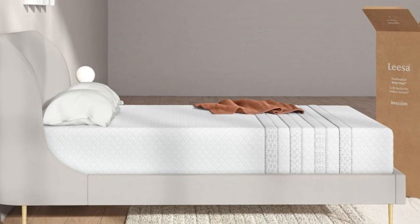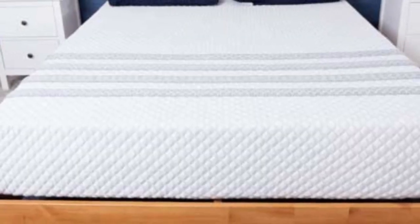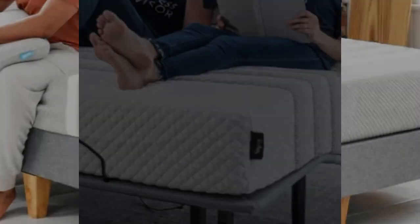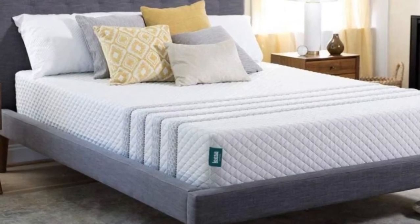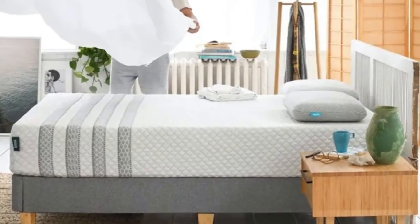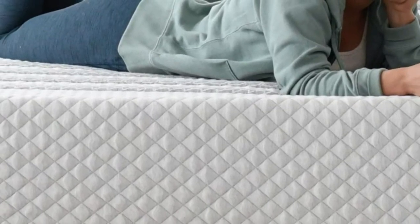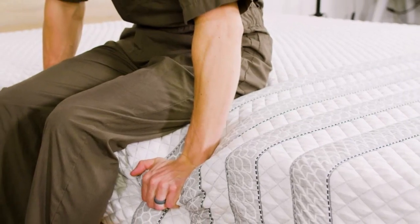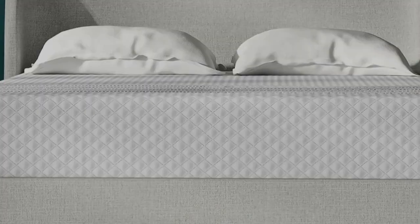Pocketed coils with a reinforced perimeter and dense base foam make up the support core. A knit polyester cover styled with Leesa's signature stripe pattern encases the mattress. An approachable sticker price and free shipping to all 50 states make the Sapira Hybrid a solid choice for budget-conscious shoppers. Leesa's sleep trial runs for 100 nights, and if you keep the mattress, you'll receive a 10-year warranty against structural and materials defects. Pros: Ventilated foam promotes airflow near the surface. Deep comfort system cushions the body for excellent pain and pressure relief. Reinforced perimeter coils protect the edges from deep sinkage. Cons: Off-gassing smells can be strong after unboxing. May not be supportive enough for back and stomach sleepers over 230 pounds.